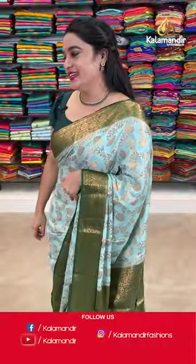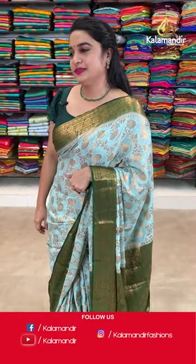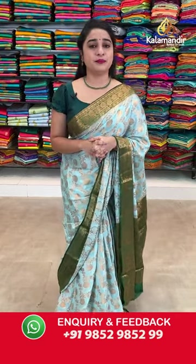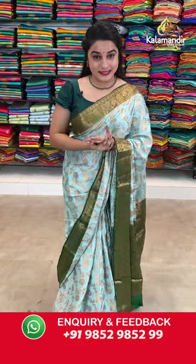Moving on to the next lovely saree. Before that, ladies, how is the collection today? I hope you guys will enjoy this live show because beautiful combinations and beautiful patterns are waiting for you. So do not miss the live show — watch it till the end and grab your favourite sarees as soon as possible with your beautiful smiles.